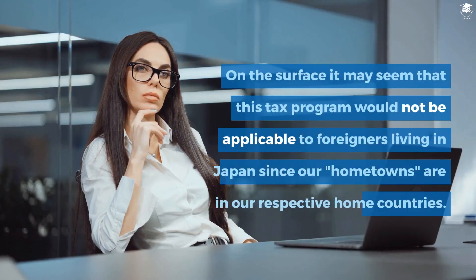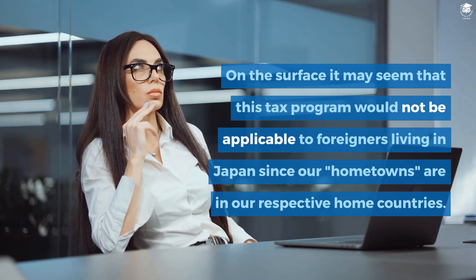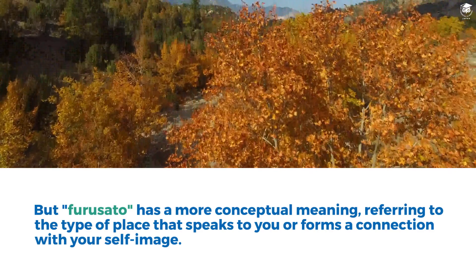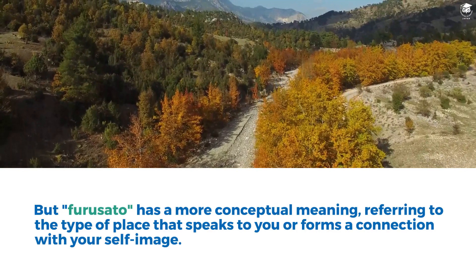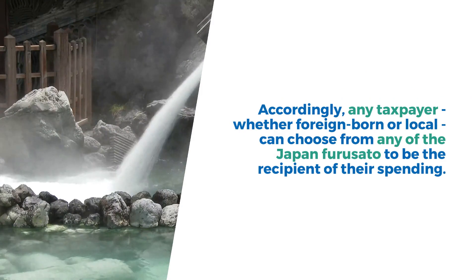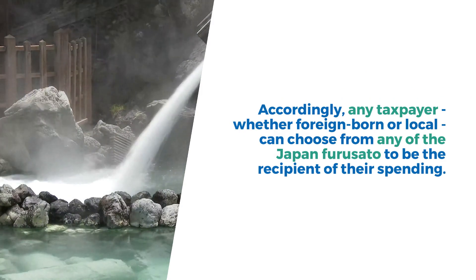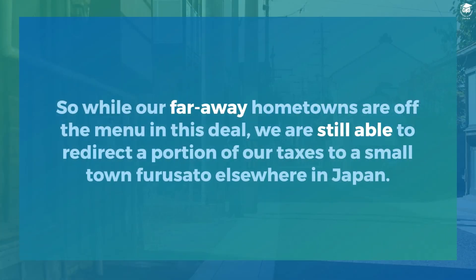On the surface, it may seem that this tax program would not be applicable to foreigners living in Japan, since our hometowns are in our respective home countries. But Furusato has a more conceptual meaning, referring to the type of place that speaks to you or forms a connection with your self-image. Accordingly, any taxpayer, whether foreign-born or local, can choose from any of the Japan Furusato to be the recipient of their spending. So, while our faraway hometowns are off the menu in this deal, we are still able to redirect a portion of our taxes to a small-town Furusato elsewhere in Japan.